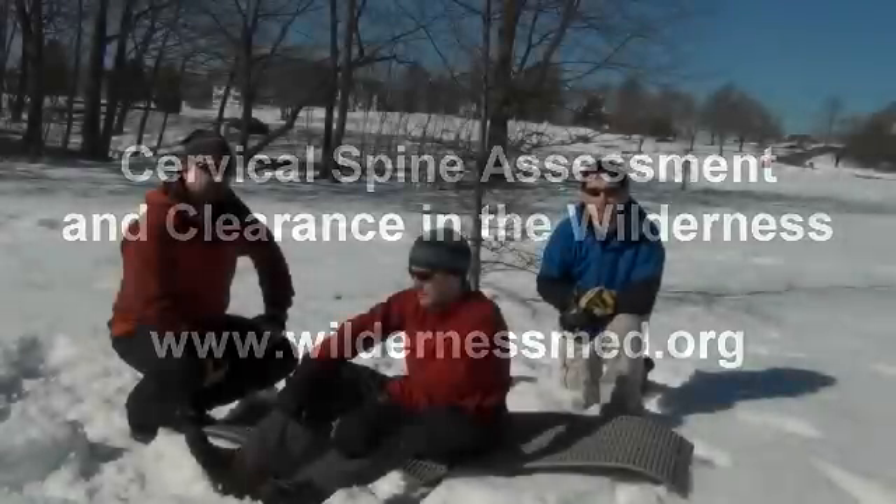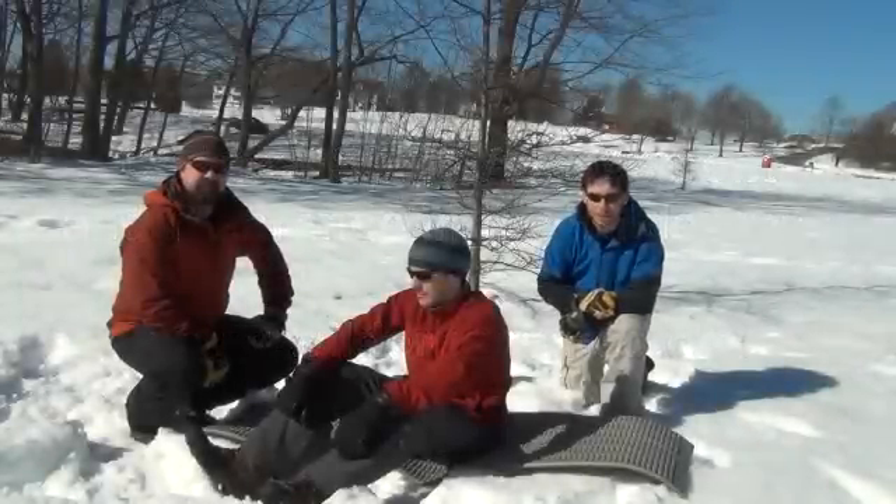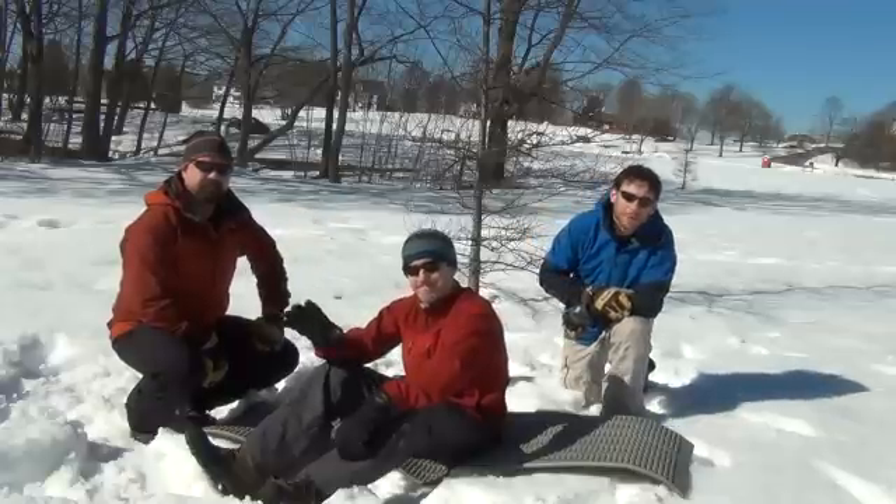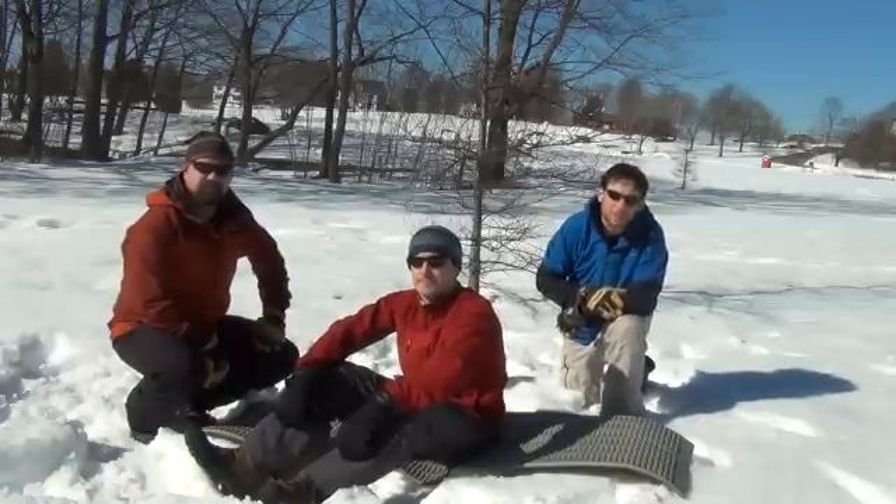Hi, my name is Dr. Matt Amonka. I'm an emergency medicine physician at Maine Medical Center. And I'm here with Dr. Matt Kerr and Dr. John Miller, both emergency medicine residents here in Portland, Maine.